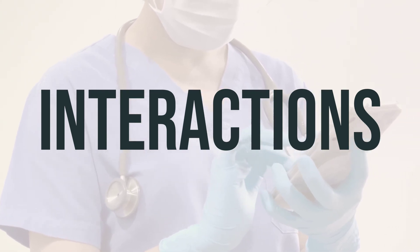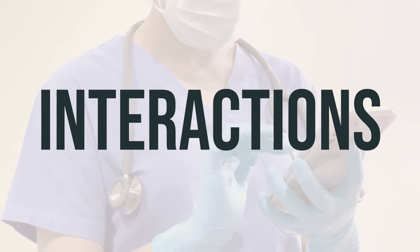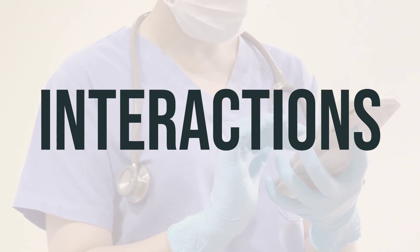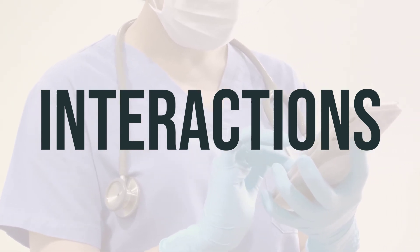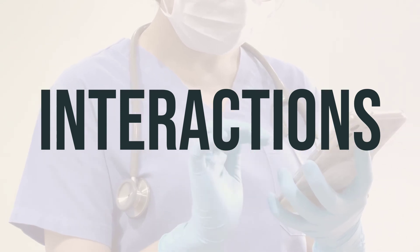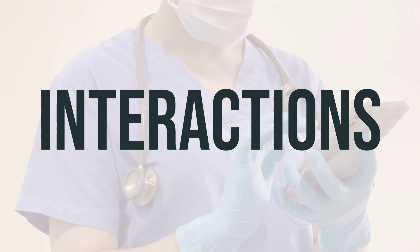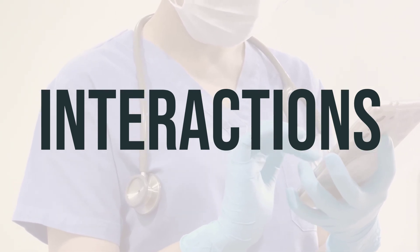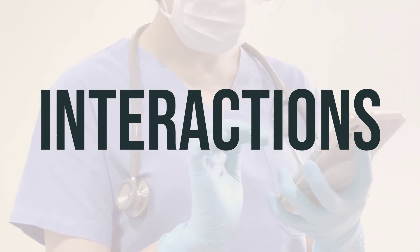Additionally, Hiprex may interfere with certain lab tests, so it's important to inform lab personnel and all your doctors that you are using this medication. When taking Hiprex, it's important to follow your doctor's instructions carefully, take the medication as prescribed, and stay hydrated to ensure that the medication is effective. Be sure to discuss with your doctor the best time to take this medication and the appropriate dosage for your specific condition.